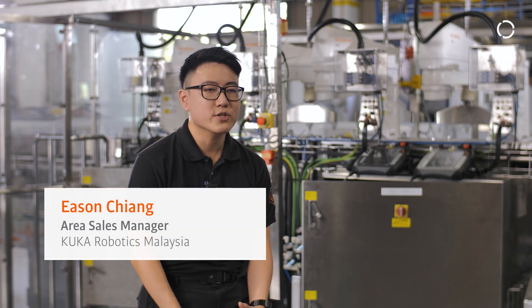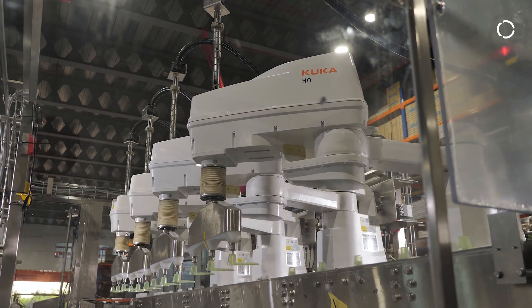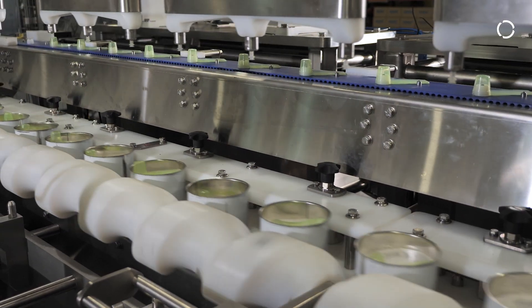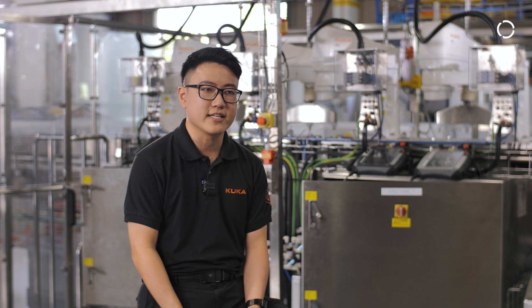In this setup today, we are integrating four KUKA SCARA hygienic robots through a conveyor system. Each robot is responsible for picking individual plastic spoons and inserting them into powder cans, all in perfect synchronisation with the production line. The system not only improves throughput and consistency, but also ensures hygienic handling at every step of the process.